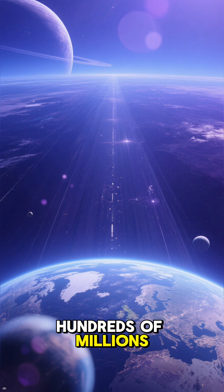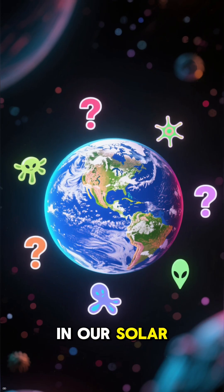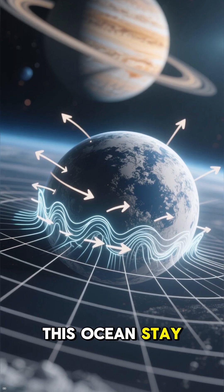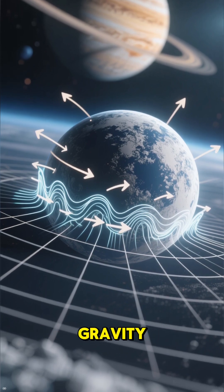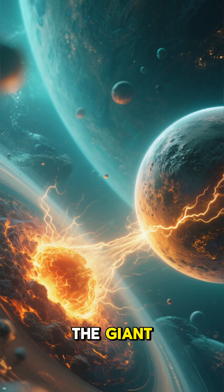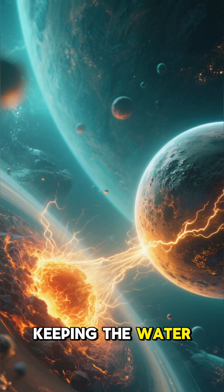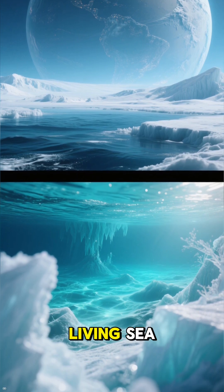This tiny moon, hundreds of millions of miles away from us, might just be one of the most promising places in our solar system to search for life beyond Earth. So how does this ocean stay liquid so far from the sun? It's all thanks to Jupiter's immense gravity. The constant pulling and squeezing from the giant planet generates tidal forces that warm Europa's core, keeping the water from freezing solid — a frozen shell hiding a potentially living sea.